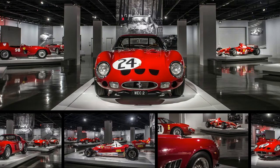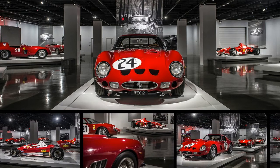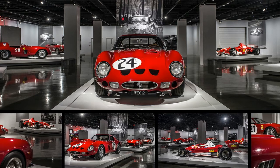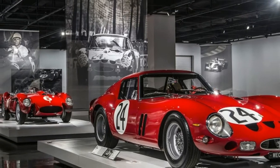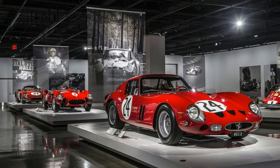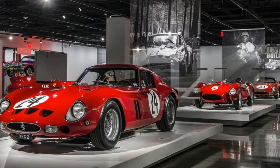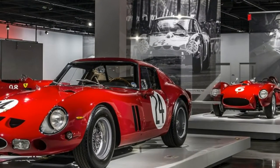1958 Ferrari 250 GT California Spider SWB. The 250 California was first proposed to Luigi Cianetti in 1957 by John von Neumann, Ferrari's West Coast representative, who believed there was a ready market for a chic, expensive convertible in the United States. Cianetti convinced Enzo Ferrari to produce the car, which was designed by Pininfarina and constructed by Scaglietti.